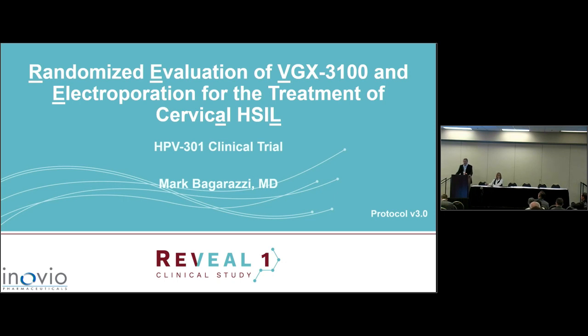Our topic is our Phase 3 study, but I'm going to walk through different aspects that brought us to this Phase 3 study. Our study is called Randomized Evaluation of VGX-3100 and Electroporation for the Treatment of Cervical H-SIL. We get the REVEAL1 acronym out of that — very trickily, but it comes out of it.